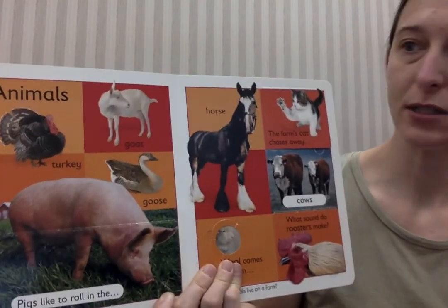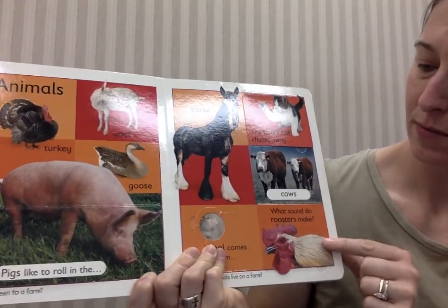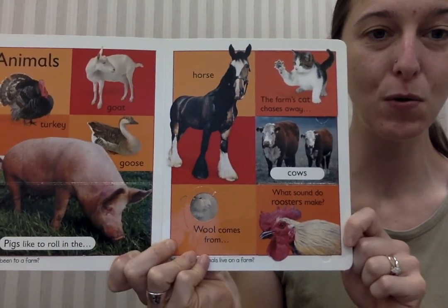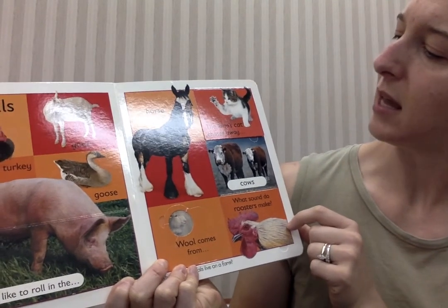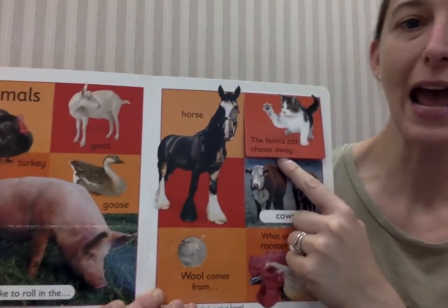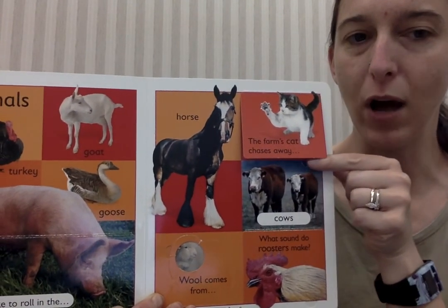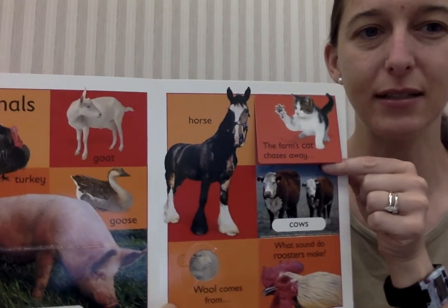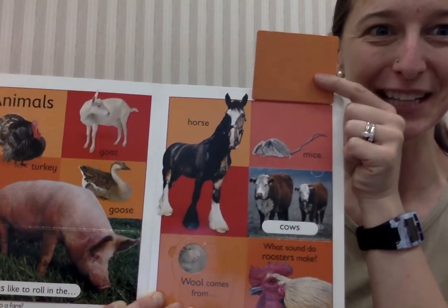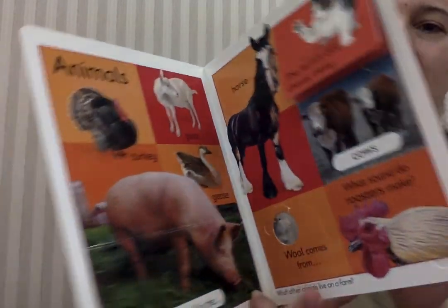And a horse, cat, cows. What sound does a rooster make? Cock-a-doodle-doo! Let's see what's under here. The farmer's cat chases away... what? What do cats like to chase? Mice! I hope he catches them. Look at all those animals you might see on a farm.